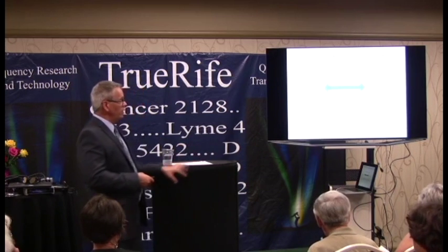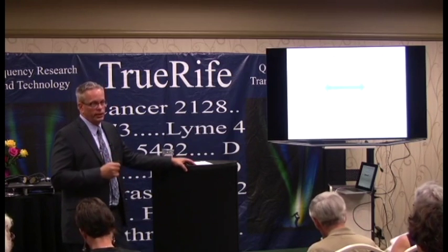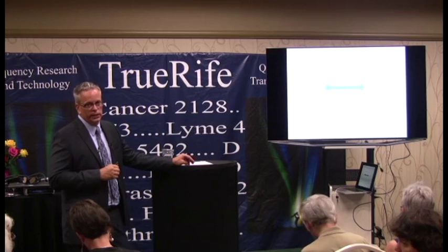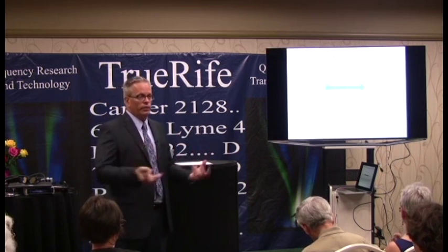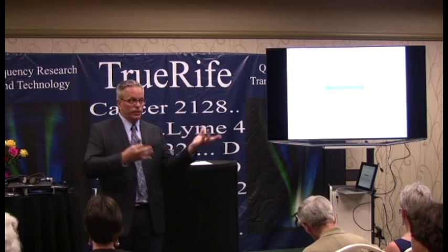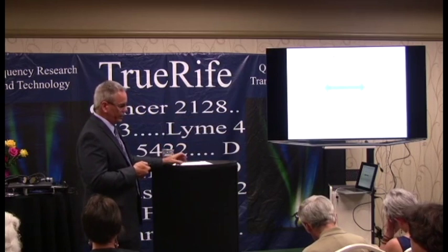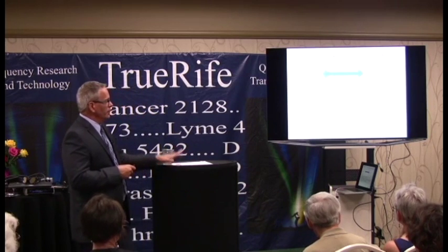The second way the immune system helps is by resolving inflammation that promotes cancer. Part of the immune system includes T-regulatory cells — T-reg cells — that calm an immune response after it has done its job. When the immune system fights off an infection, we don't want that inflammatory response constantly running. T-reg cells act like a sergeant telling the immune system to stand down. That's important, especially when we get to what promotes cancer.